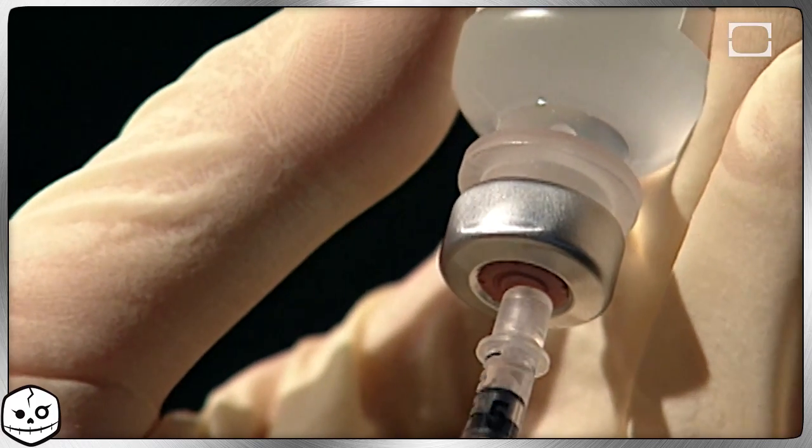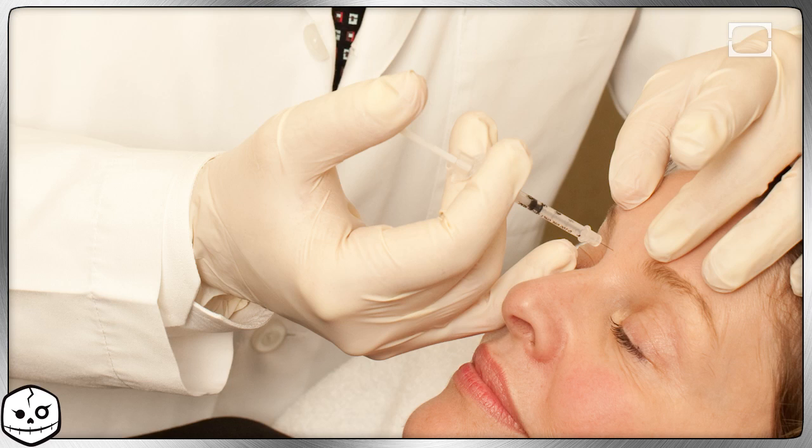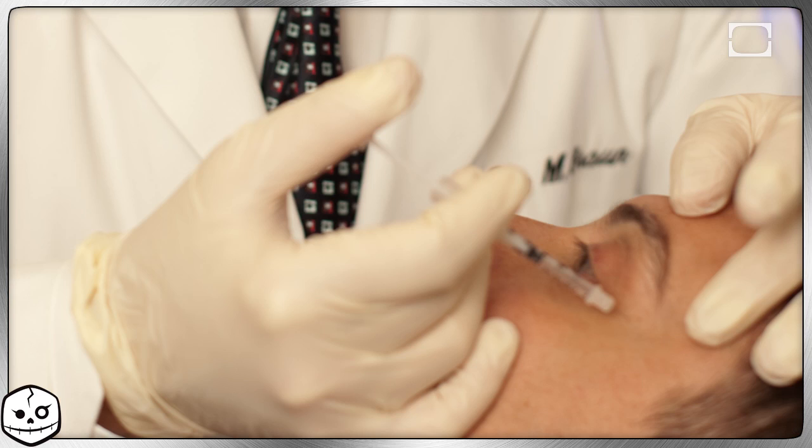So you just died from botulism, and it's about time we cleared up this whole Botox thing. The amount of botulinum toxin used in Botox isn't nearly enough to kill you, plus the location of the injection limits the chances of it making it to your heart and lungs. Like I said earlier, Botox is pretty safe.